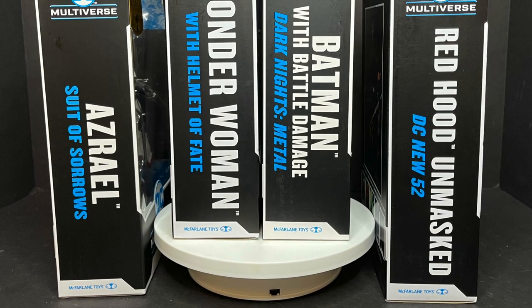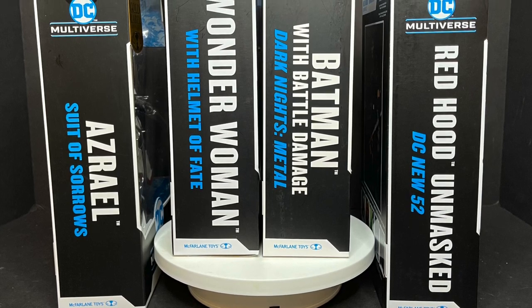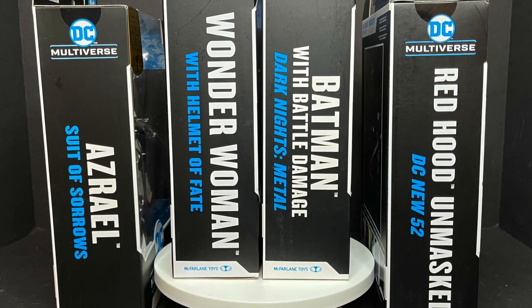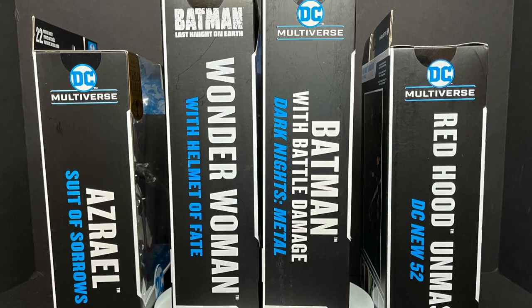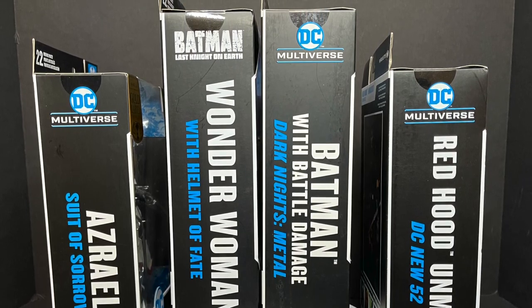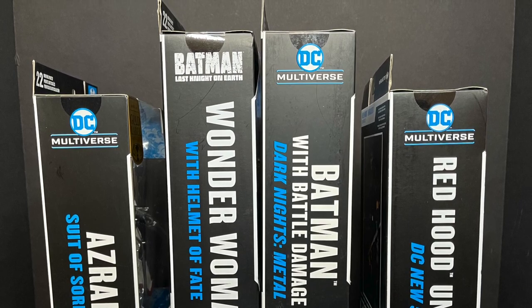Welcome back everyone, Toyshiz here and I am back again to give you guys another fresh look. Today we are checking out some of the brand new McFarlane Toys DC Multiverse Variant Action Figures, largely just the new singles that have come out recently.